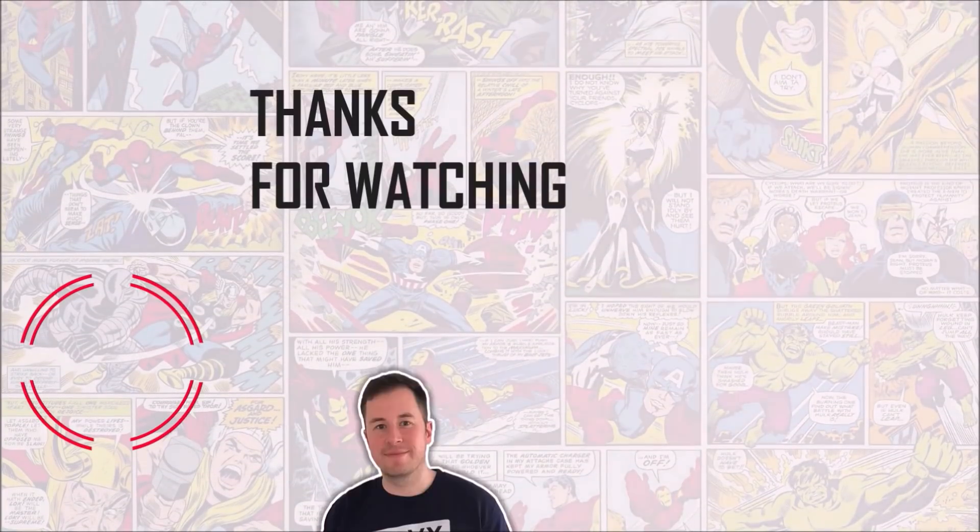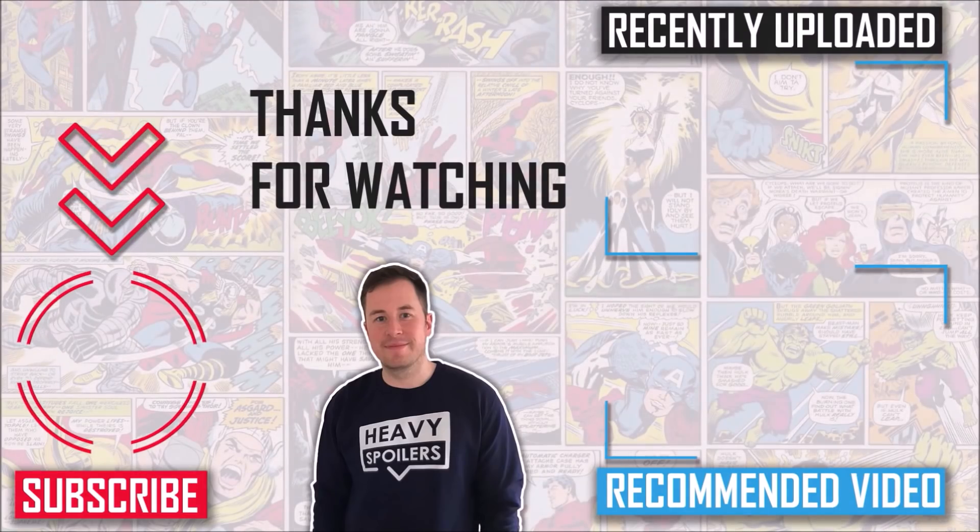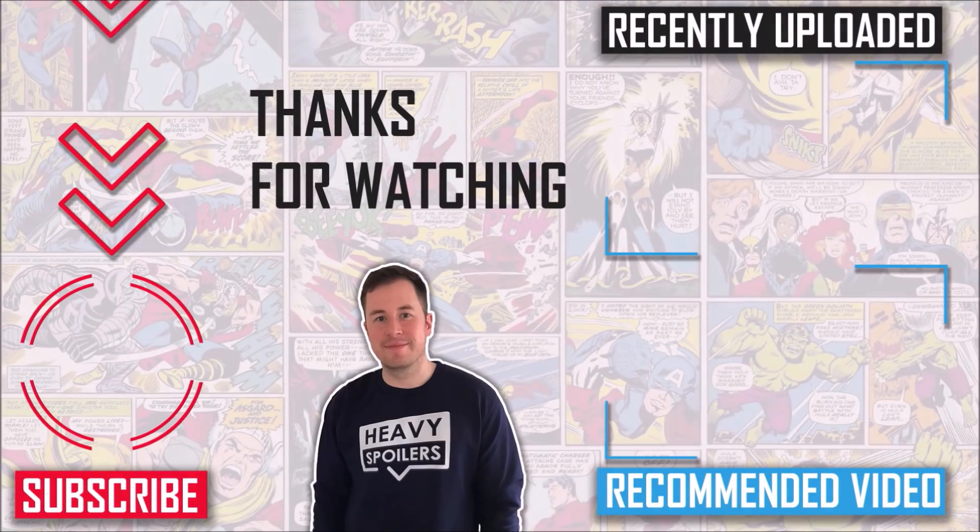If you want something else to watch, make sure you check out our breakdown of the Night of a Thousand Tears, linked on screen right now — we went over the whole thing and talked about everything you need to know. If not, thanks for sitting through the video, I've been Paul, you've been the best, and I'll see you on the next one.